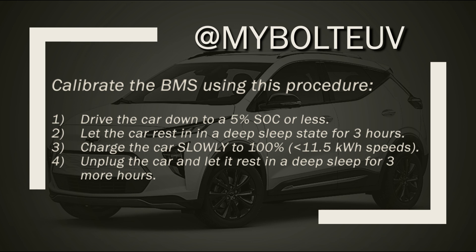Let's talk about that for a second. With my next test, I'm going to do a BMS calibration. To do a good battery management system calibration, there are four steps. First, you drive the car down to a 5% state of charge or less. Then you let the car rest in a deep sleep state for about three hours before you plug it in. Then you charge the car slowly to 100% using an 11.5 kilowatt hour charger or less. And finally, when the charge is complete, you unplug the car and let it rest in a deep sleep for three more hours. Your battery management system should be recalibrated at that point.